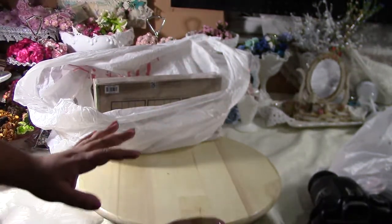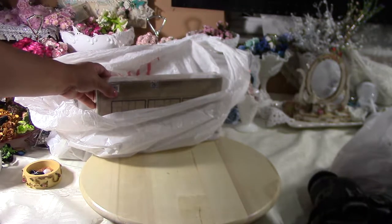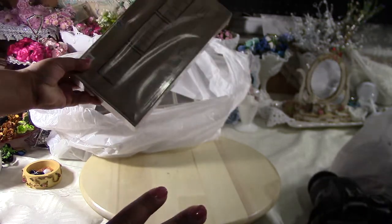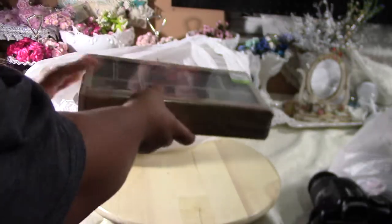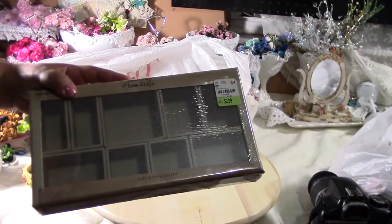Hi everyone, sorry for the late post — I know it's already Tuesday. I went to Tuesday Morning and look what I found: $2.99 for the configurations boxes from Tim Holtz!